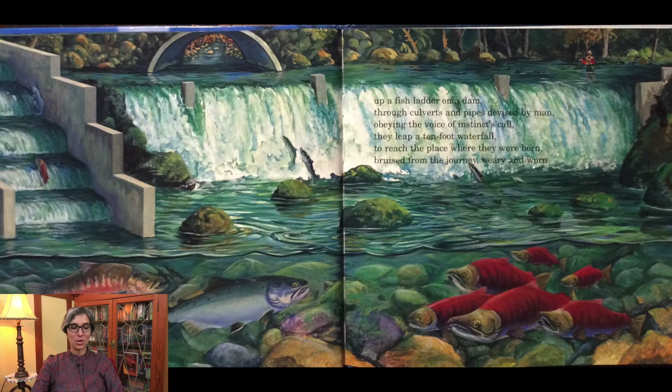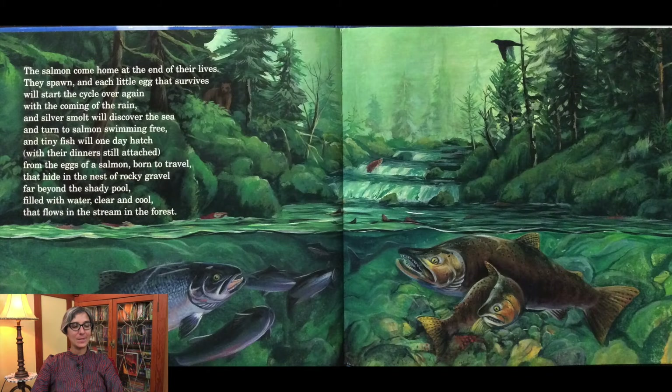Obeying the voice of instinct's call, they leap a ten-foot waterfall to reach the place where they were born, bruised from the journey, weary and worn. The salmon come home at the end of their lives. They spawn, and each little egg that survives will start the cycle over again with the coming of the rain. Silver smolt will discover the sea and turn to salmon swimming free, and tiny fish will one day hatch with their dinner still attached, from the eggs of a salmon born to travel, hiding in the nest of rocky gravel, far beyond the shady pool, filled with water clear and cool, that flows in the stream in the forest.